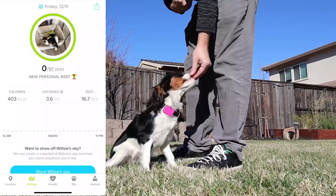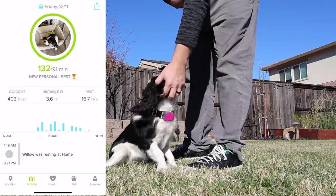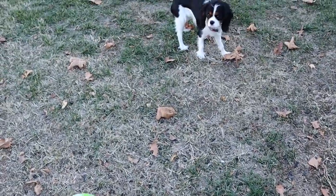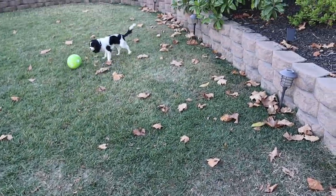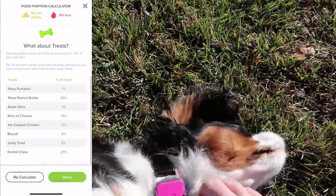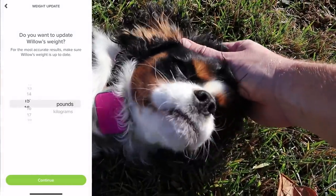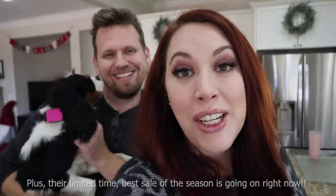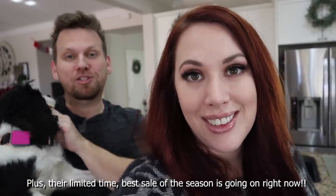Besides the GPS tracker, my favorite feature is the activity tracker. It's really important to me that Willow gets enough exercise and play time — I can just check the app to see if she's been out lately. They also have a really cool food portion calculator that tells me exactly how much to feed Willow based on her activity, age, weight, and breed. On the app I can set reminders for vet appointments, grooming, nail trims, and more. Check out the link at the top of our description box to learn more or get a Whistle Go Explore of your own.